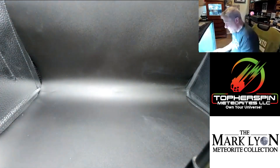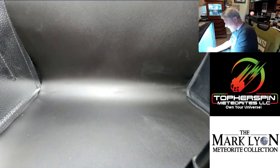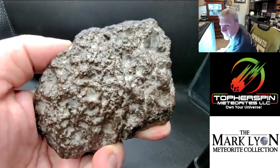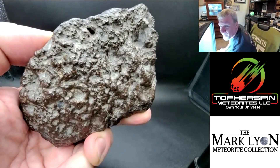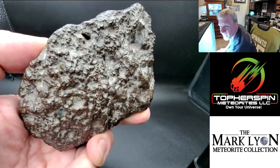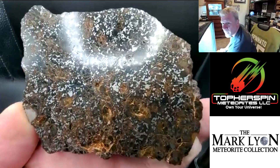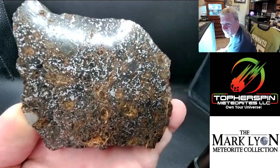Here is a super cool n-cut of NWA 14518. You wouldn't expect that to be as beautiful on the inside just from looking at the outside — though you can see a lot of metal poking through. Well, that's stunning. Wow.